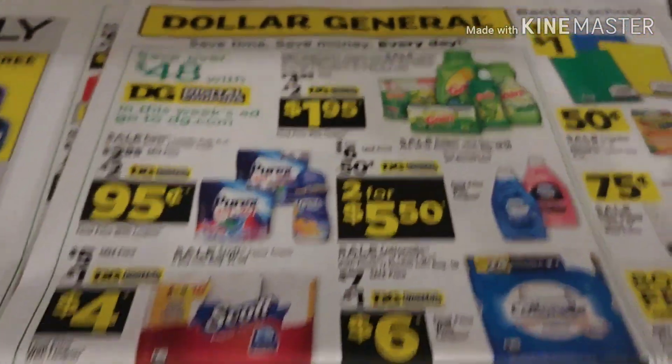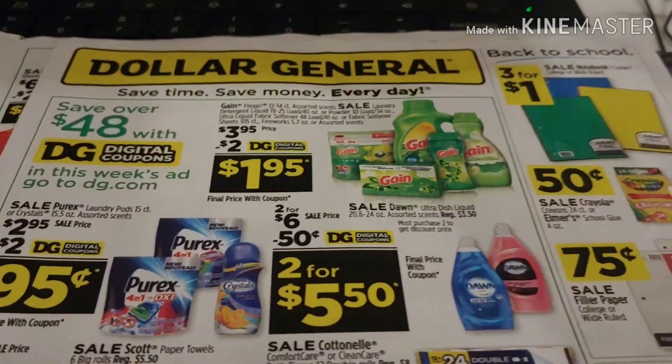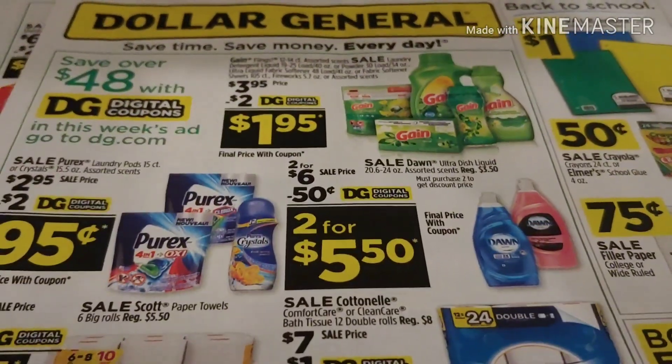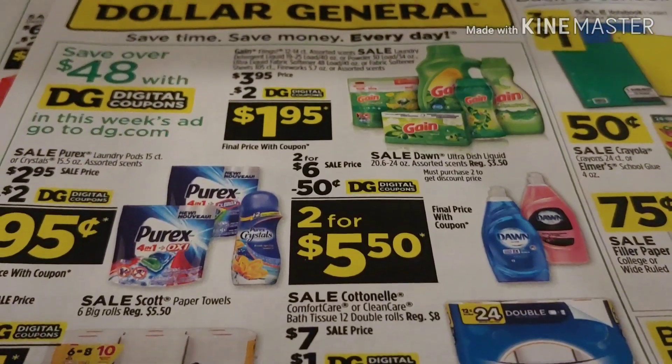Hi everyone and welcome back to Mary Stills & Steele. Thank you so much for stopping by and welcome back to another 5 off of 25 for Dollar General August the 3rd.